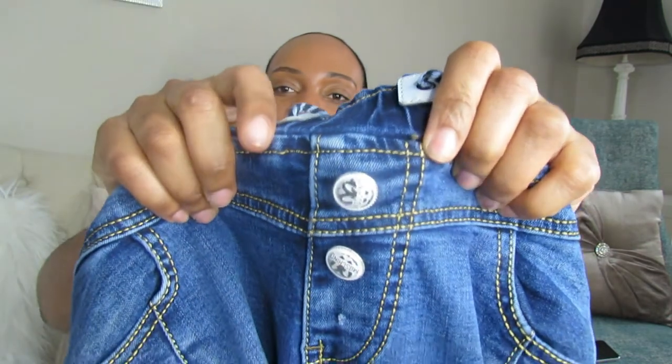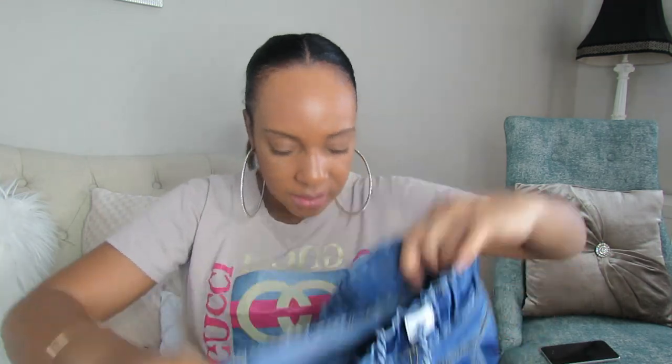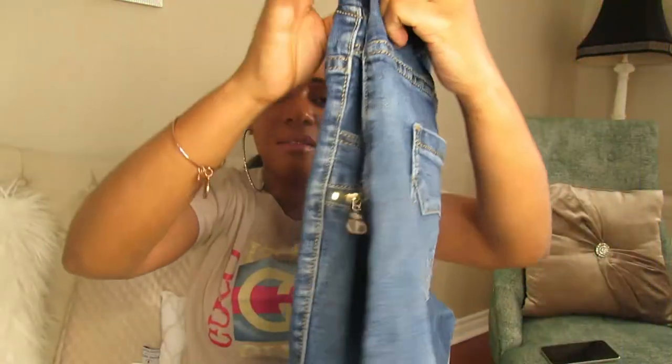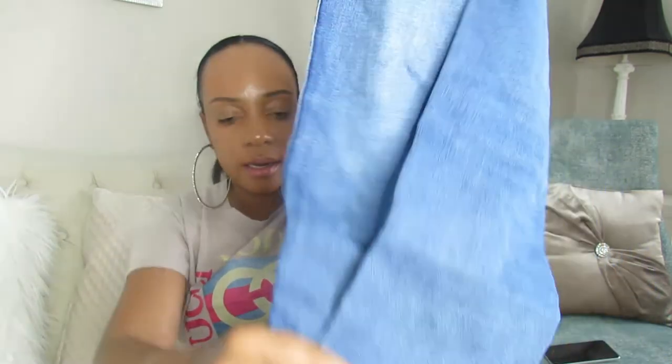These pants are by Moschino — I thrifted them and I'm not sure if they're real, but I was told they were. They're in size 27. I decided to sell them because they didn't look flattering on my stomach. They have pockets, a drawstring, and a zipper.